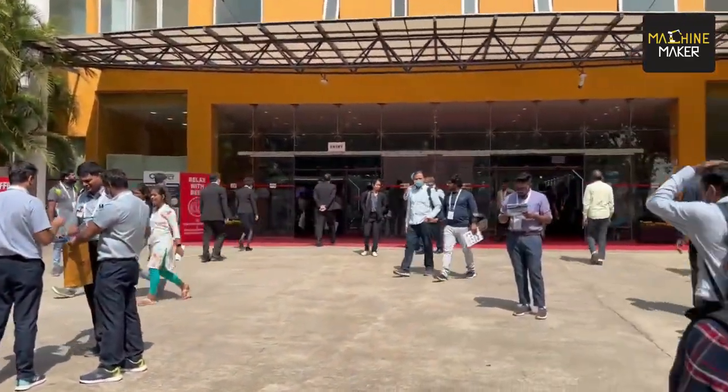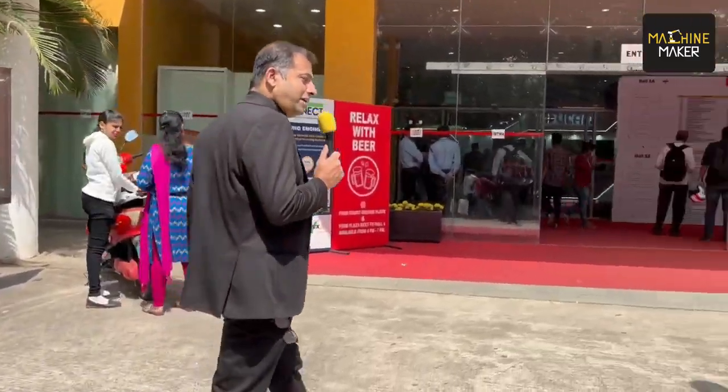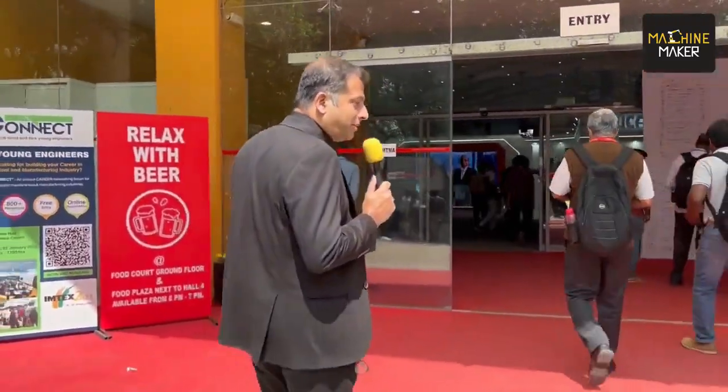Now we are at Hall number one. Every visitor starts their journey looking at new innovations by visiting Hall 1, and here Schunk is available with leading automation players.